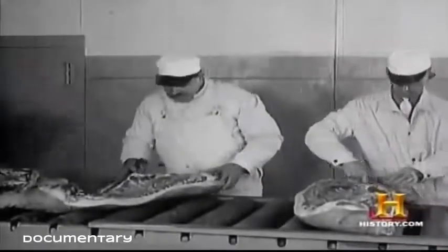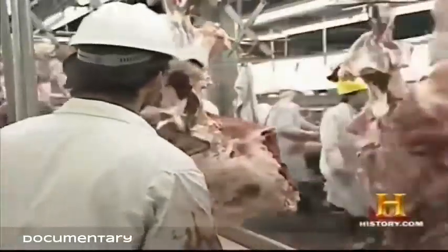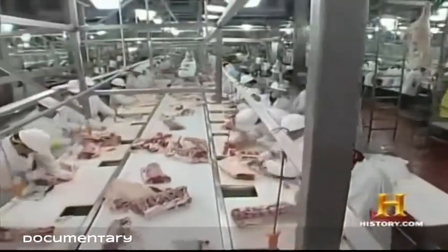The packing houses evolved into highly automated regional processing plants where the final product is no longer a side of beef but a box of beef. Today the traditional butcher's livelihood is threatened by the fast cutting and prepackaging skills of a mass production army.